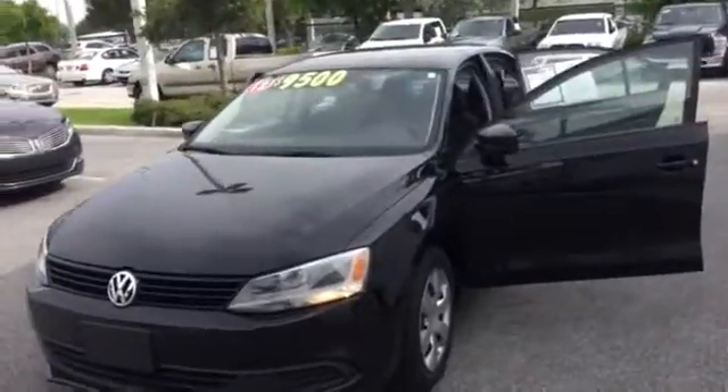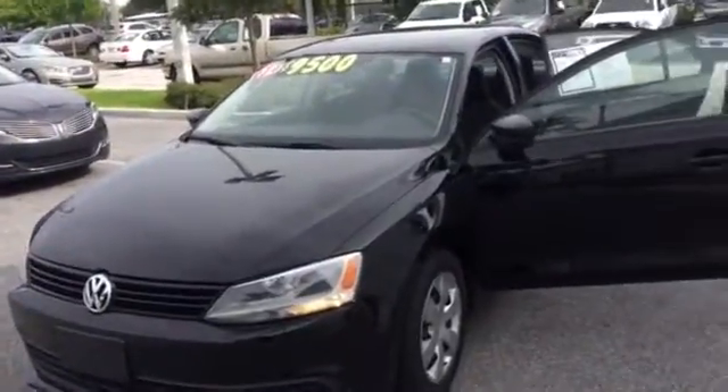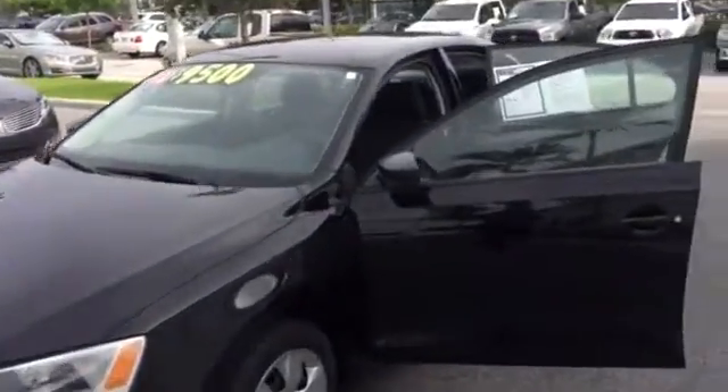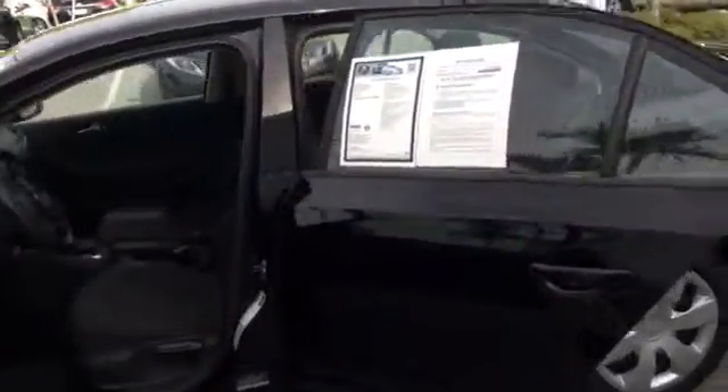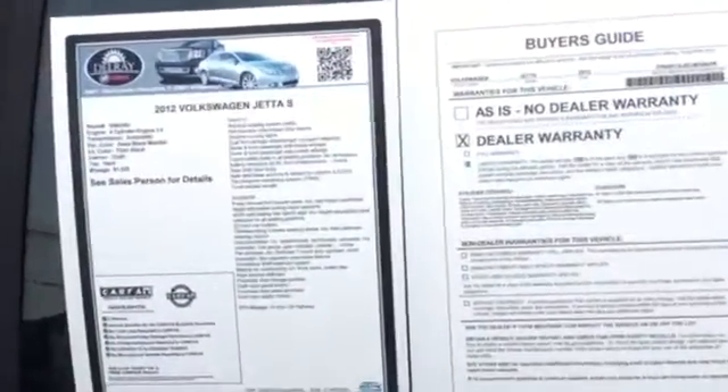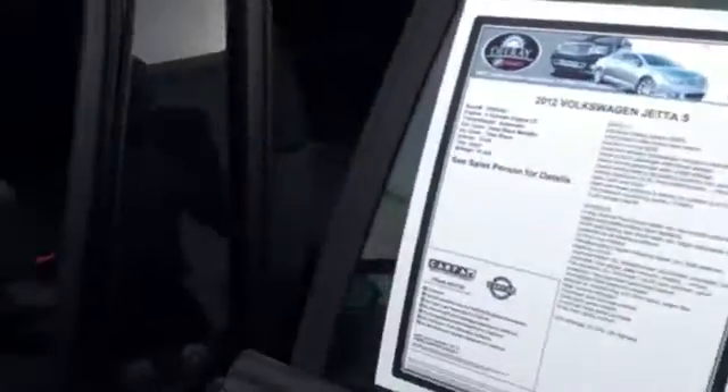The black on black 2012 Volkswagen Jetta, just $9,500 — that's 61,000 miles only. Power windows, power brakes. We also have a CD player inside this vehicle too.